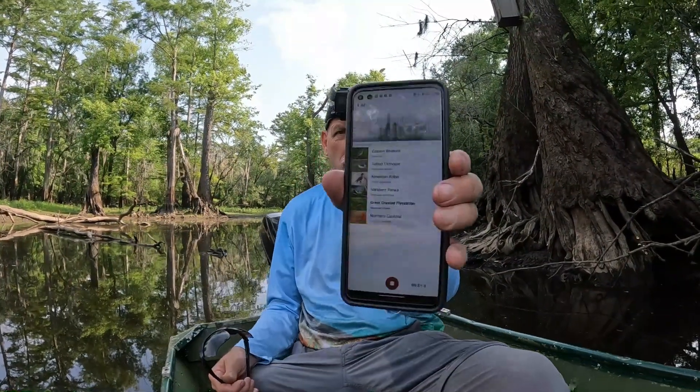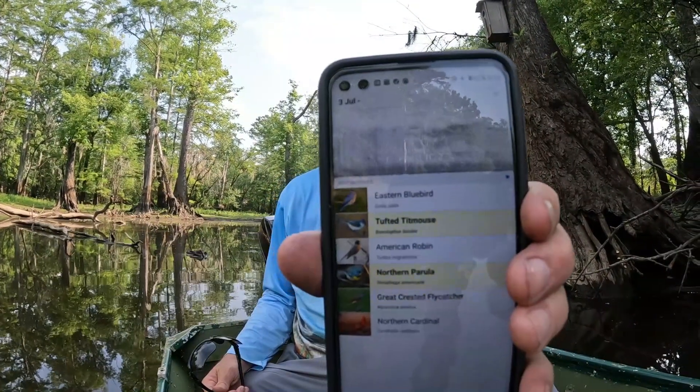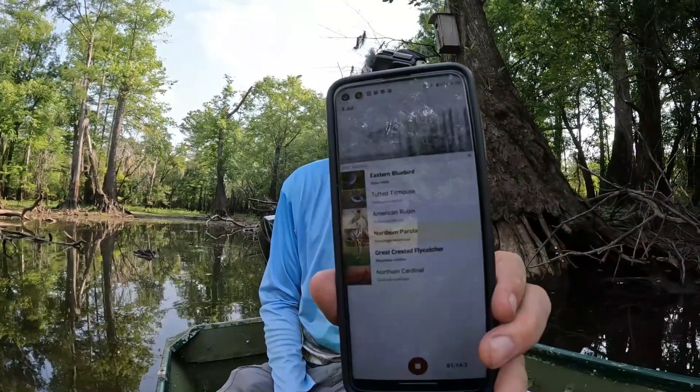Great Crested Flycatcher, Northern Cardinal. Right now I've got one, two, three — six birds it's identifying, and it will put them in yellow as they're singing.